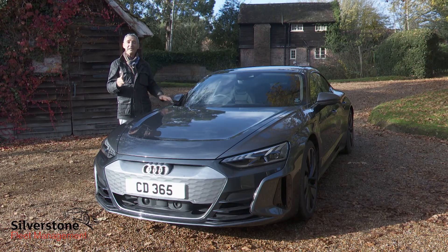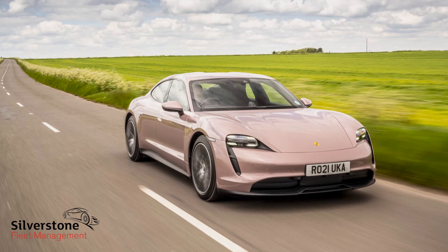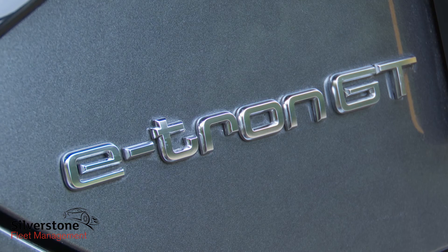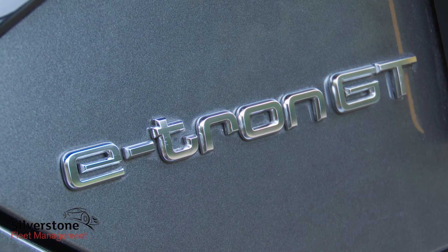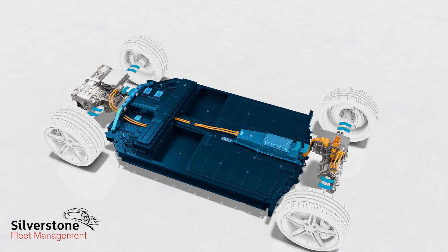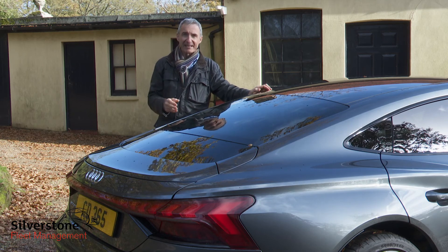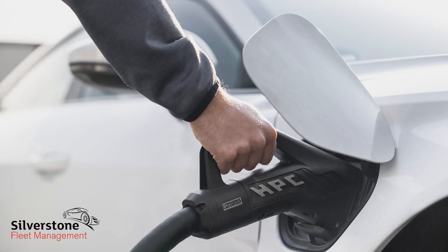Whether you choose this e-tron GT rather than its directly comparable Porsche Taycan cousin will of course be down to personal preference. We had expected more of a cost difference in Audi's favour, but even so the e-tron GT Quattro shades its cousin on value, especially once you take specification into account. As for the much-trumpeted 800-volt electrical system, that's not much use to British customers saddled with an undeveloped public charging infrastructure that will rarely enable them to get the benefit of that sophisticated tech.